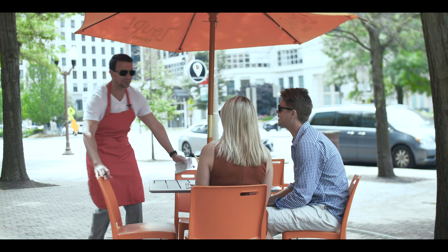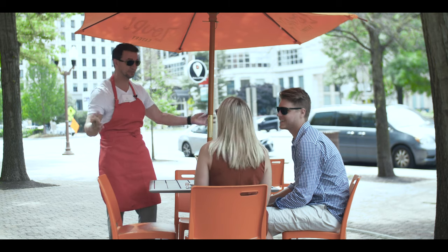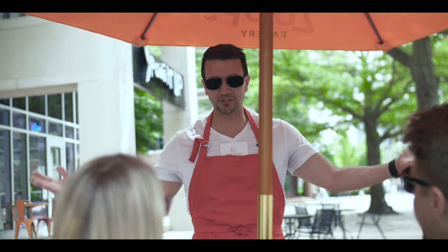Hello, hello! Welcome to Orange Line Eats. My name is Sean and I will be taking care of you today. What brings you in?